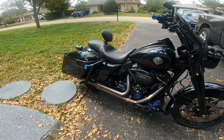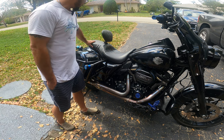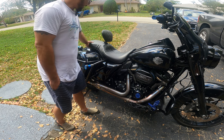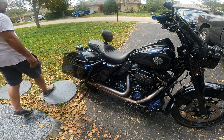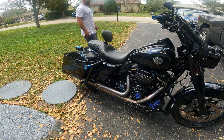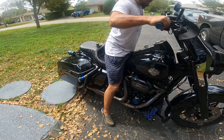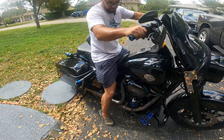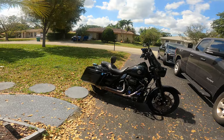As you can see, slim profile, and padding where it needs to be in reference to the passenger. The backrest obviously has an advantage the other two don't — but that's okay.